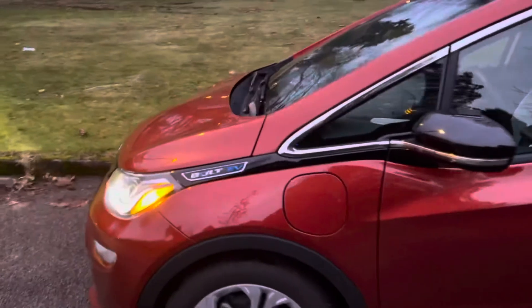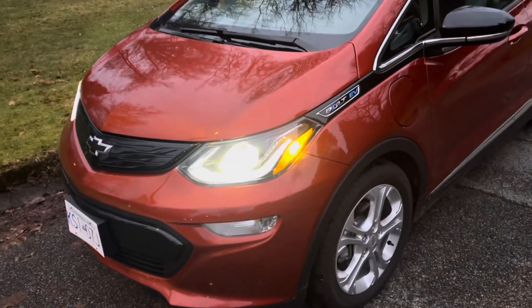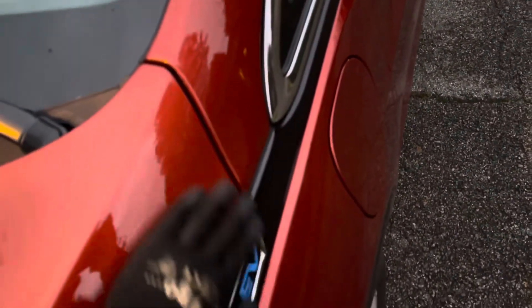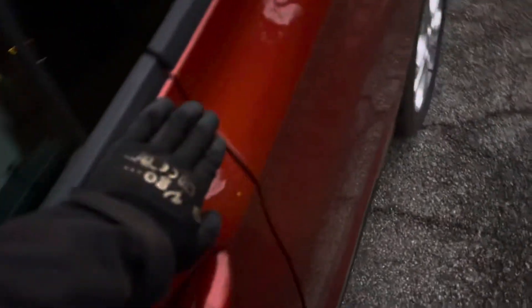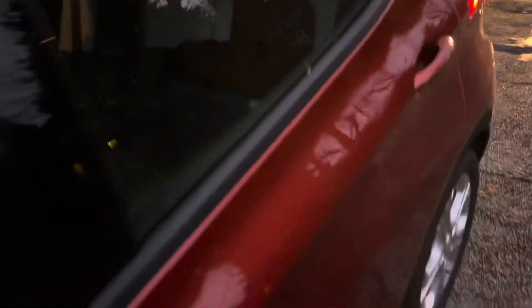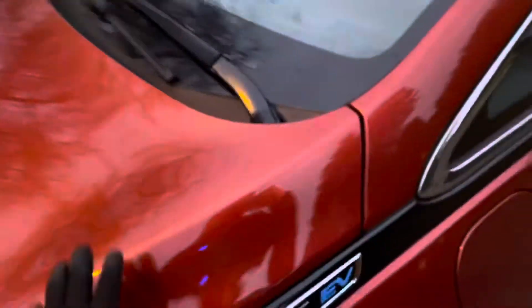I used to design and build cars for a living, so let me tell you about the overall fit, finish, and build quality of this Chevrolet Bolt. My standard check is to always inspect the body finish between the panels. It doesn't really need a big hood since there's no engine inside, but I check the seams and gaps between all the panels to see how well it's built. I can tell you that sometimes domestic brands disappoint in fit and finish, but this particular one is really, really well built and the paint job is quite good.